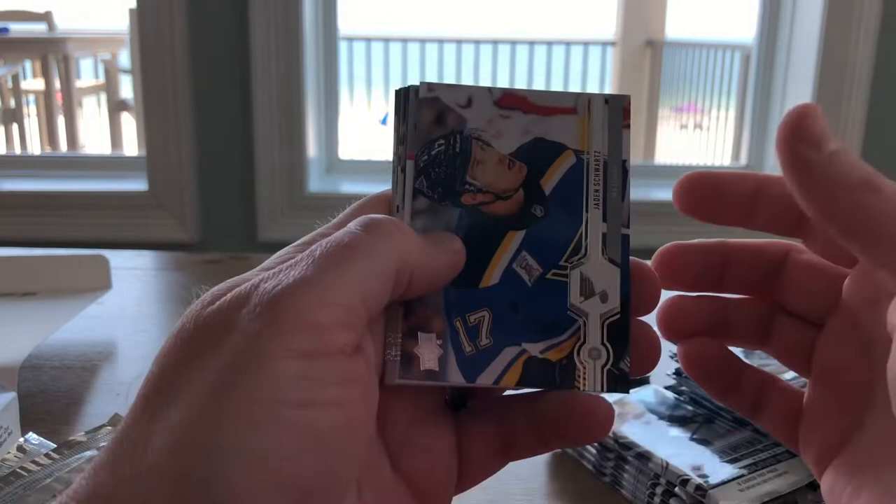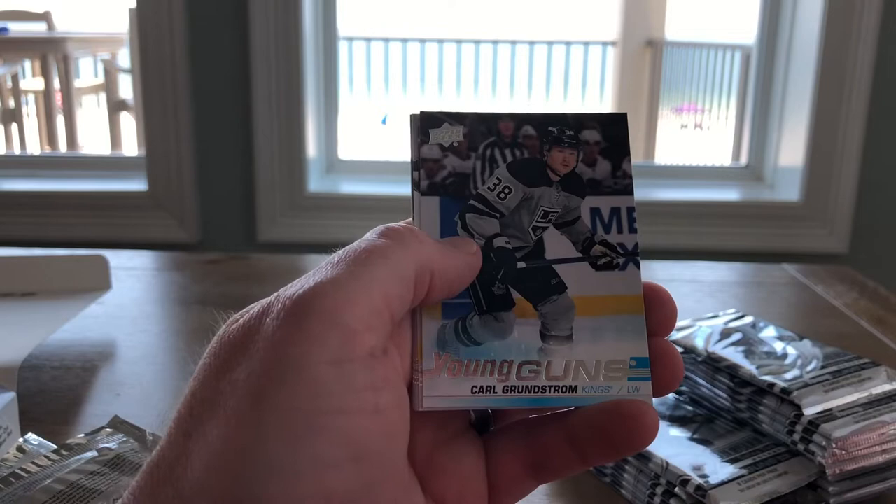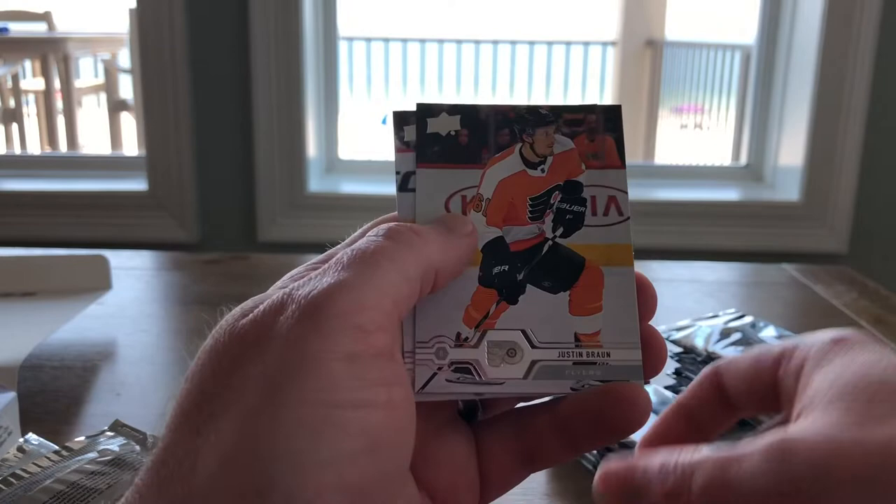Next up we have Jaden Schwartz, Dimitri Orlov, Joe Thornton, Young Guns — Carl Grundstrom. All right, there we have it. Kevin LeBlanc, Oliver Eckman Larson, Justin Braun, and Kyle Connor.